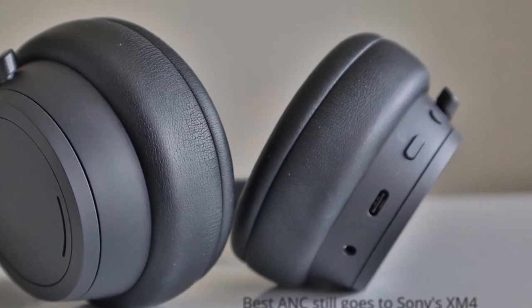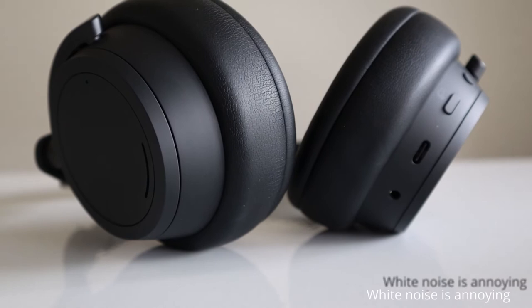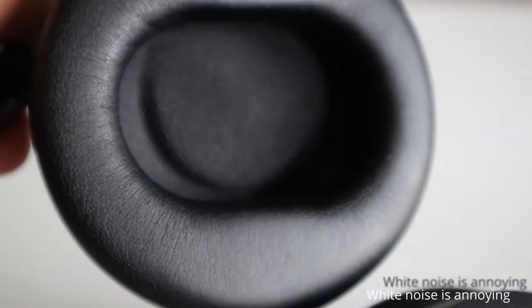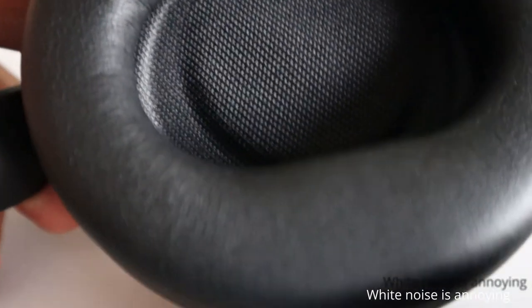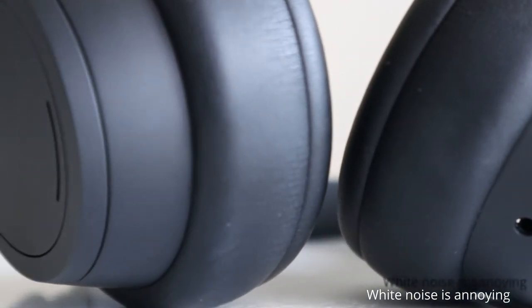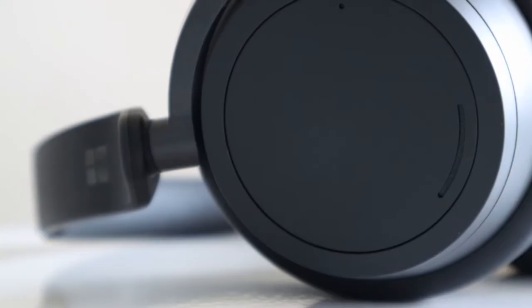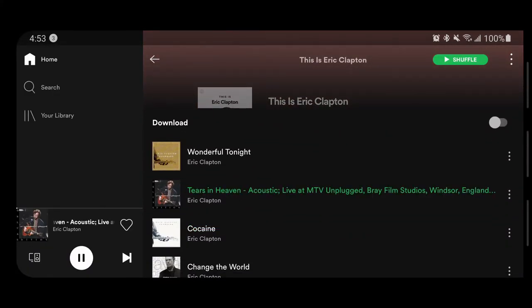The best noise cancellation definitely goes to Sony's headphones — they are the champion in the market at the moment. But when you're not playing anything at all on this headphone and still wearing it, it gives you an idle noise, some kind of white noise that's very annoying and can give you a headache.